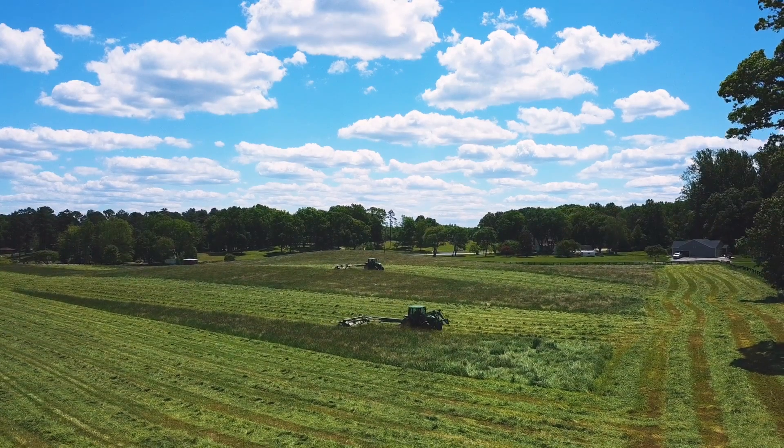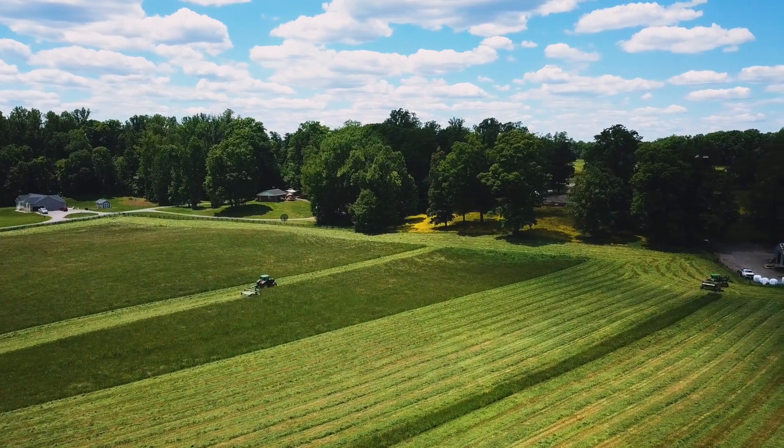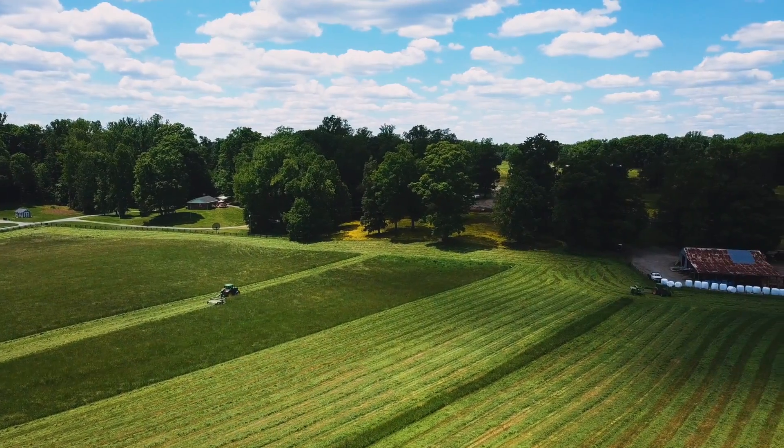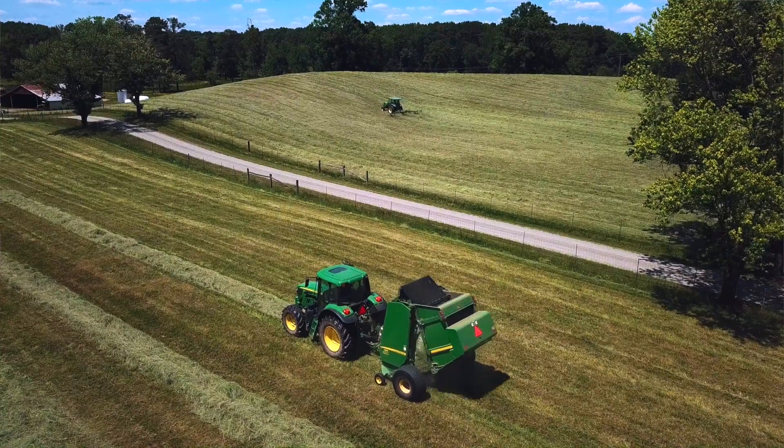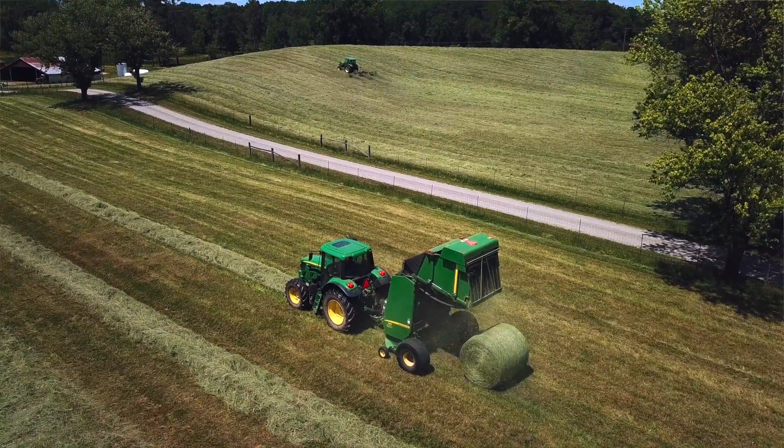By being able to spray, fertilize, and take control of your pasture, you're able to rotate your cows to have the grass you need to carry you through to wintertime, until you have to start feeding the forage and hay that you made in the spring throughout the summer.